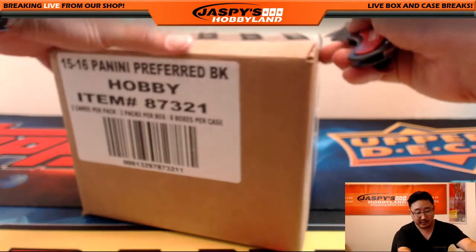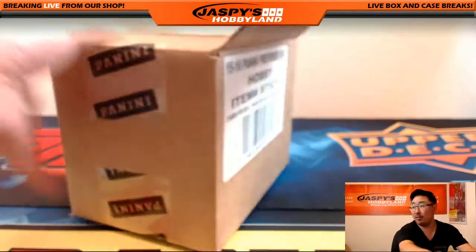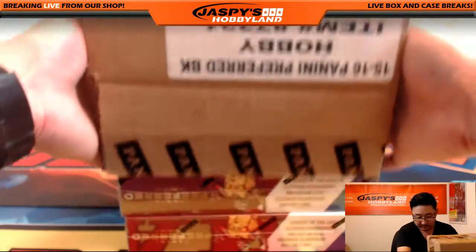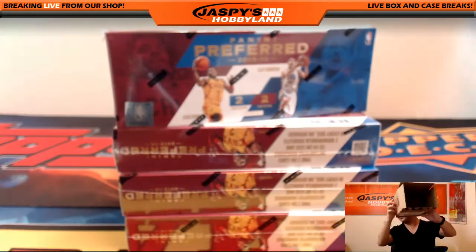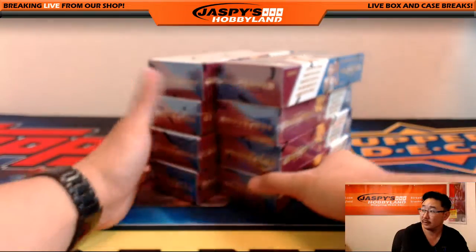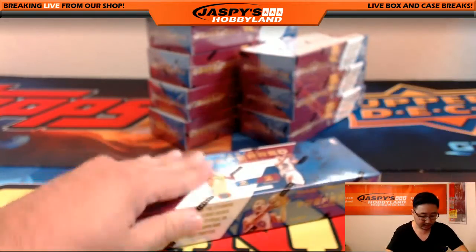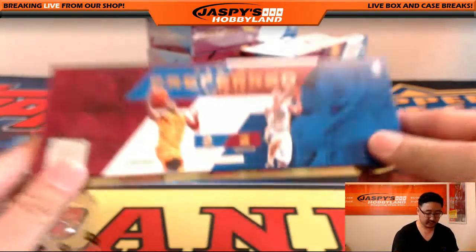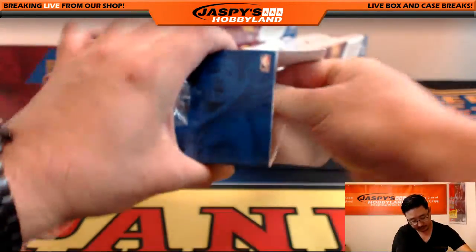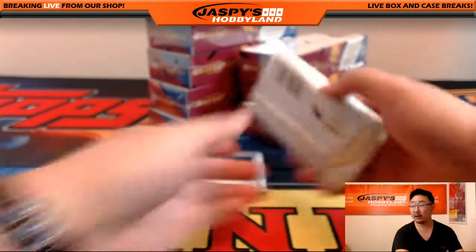Got Jason Jaspies shouting out your name out there, Harry. All right. Good luck, everyone. Empty box. So what we're looking at is two cards per pack, two packs per box is the config. Good luck, everybody.